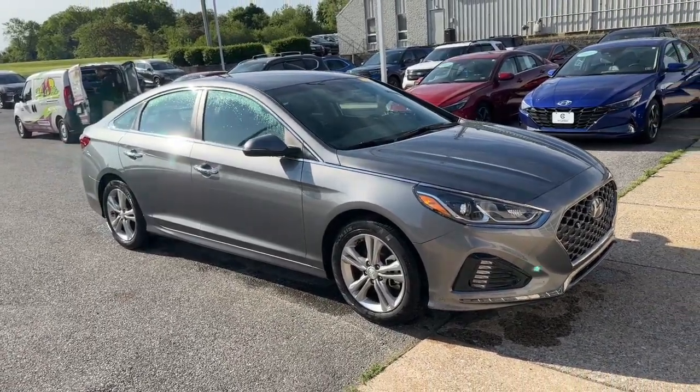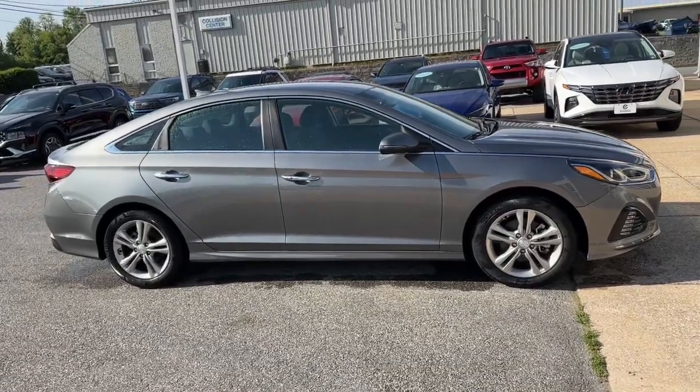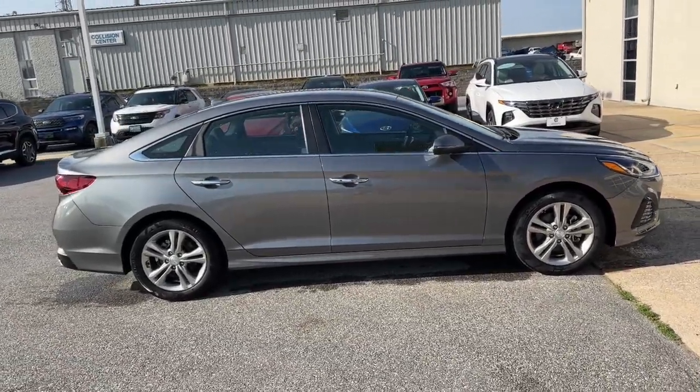You're gonna love the 2019 Hyundai Sonata. With less than 20,000 miles on the odometer, this vehicle stands out from the rest.